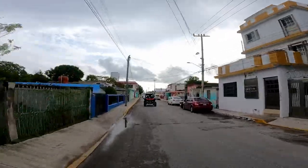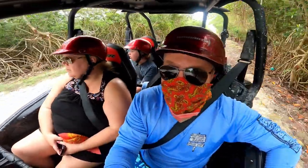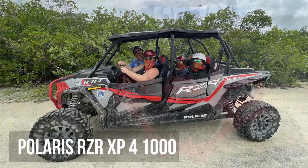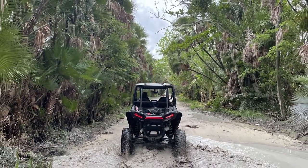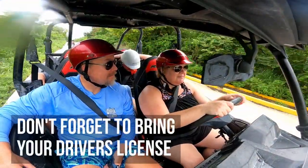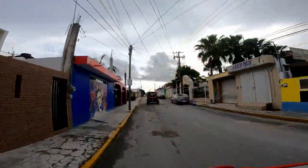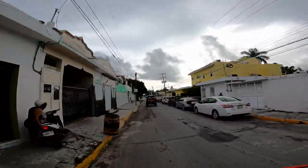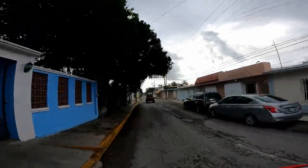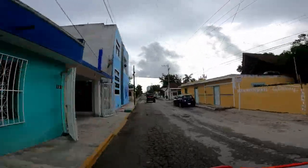After that, they gave us a helmet — which you're required to wear — a handkerchief for your face to keep mud off, and a short rundown on how to drive the vehicles. These were really nice: four-seat Polaris Razor all-terrain vehicles in great condition that drove really well. They do require that anyone driving be a licensed driver, and you need to show your driver's license at the pier. After that, we took off through town on a pretty long drive through Cozumel.